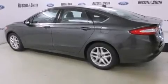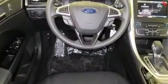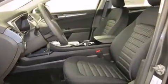Top features include front dual zone air conditioning, front and rear reading lights, a tachometer, variably intermittent wipers, a power seat, and remote keyless entry. Audio features include a CD player with MP3 capability, steering wheel mounted audio controls, and 10 speakers providing excellent sound throughout the cabin.